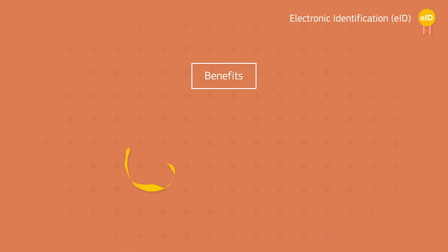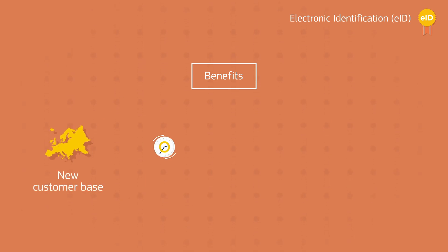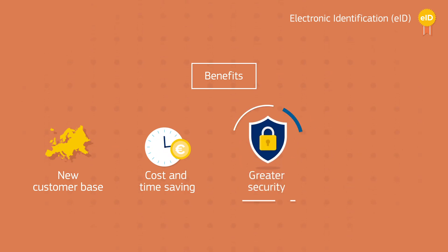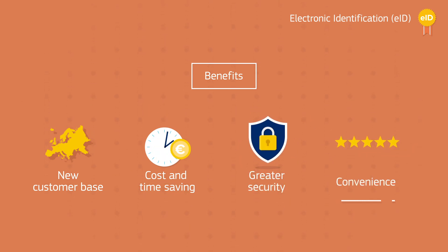Using an EID, your business can access a potential new customer base in other EU countries, save time and money, provide greater security in your cross-border transactions, and increase convenience for clients and customers.